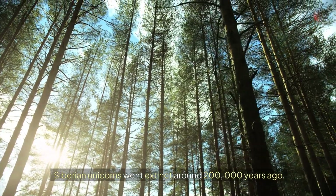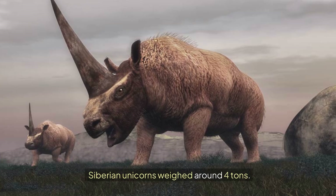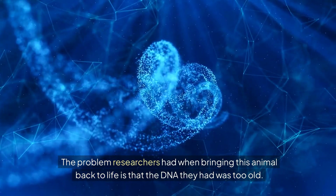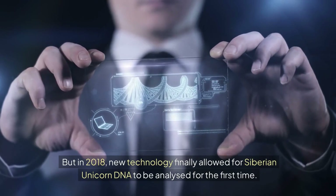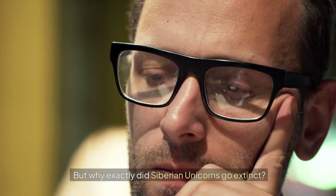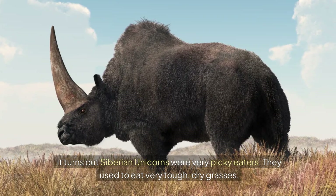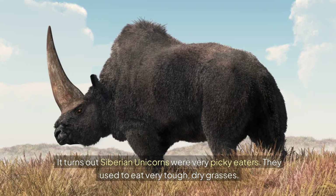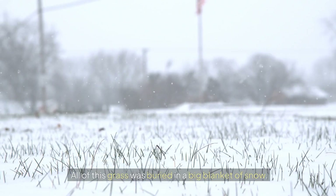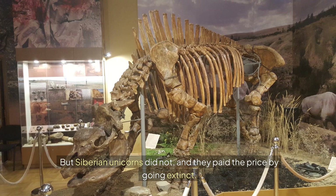Siberian unicorns were alive thousands of years ago in the grasslands of Eurasia and went extinct around 200,000 years ago, though newly found bones suggest some may have survived up until 40,000 years ago. They weighed around 4 tons. It turns out Siberian unicorns were very picky eaters — they used to eat very tough, dry grasses. But over time the climate changed, things got very cold, and all of this grass was buried under snow. Other grass eaters adapted their diets, but Siberian unicorns did not, and they paid the price by going extinct.